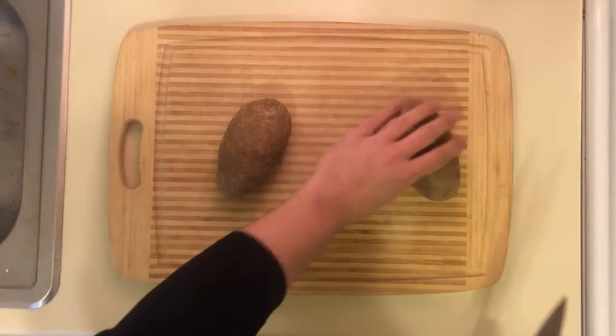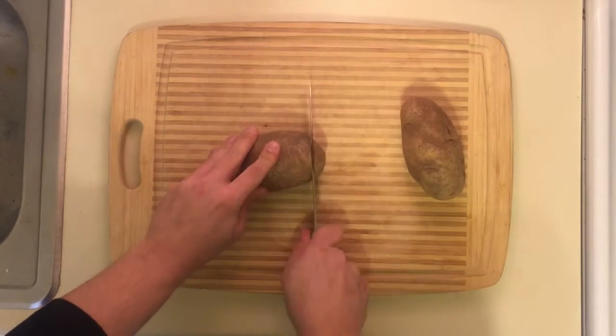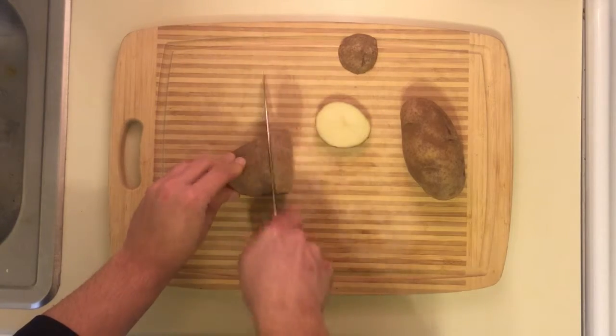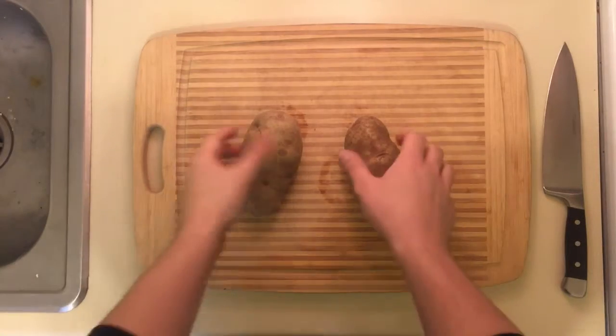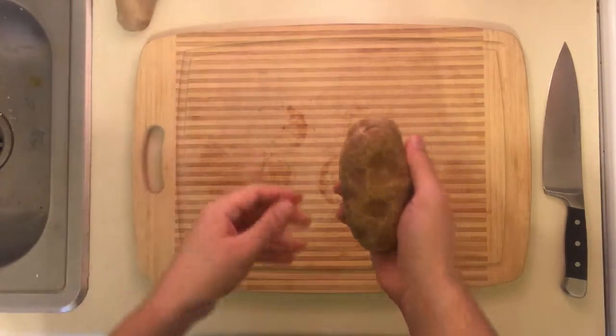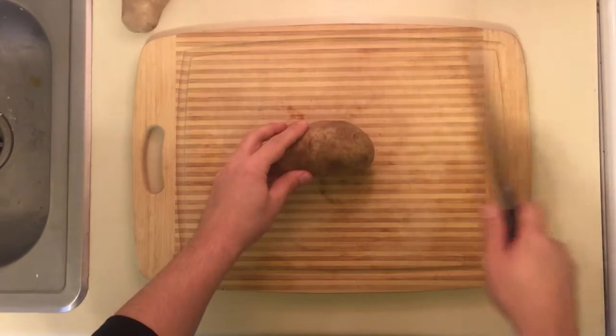Potatoes, when exposed to light, can develop toxins like solanine, which are meant to kill bugs — but these toxins can also be very harmful to people. Luckily, these toxins can easily be avoided by selecting fresh potatoes that do not have green spots on them, which could indicate that toxins may be present.